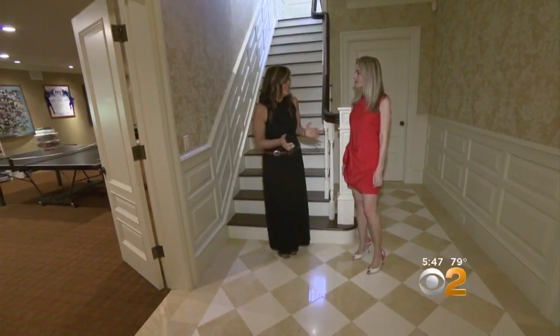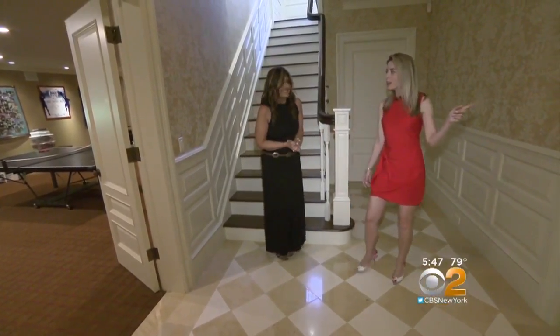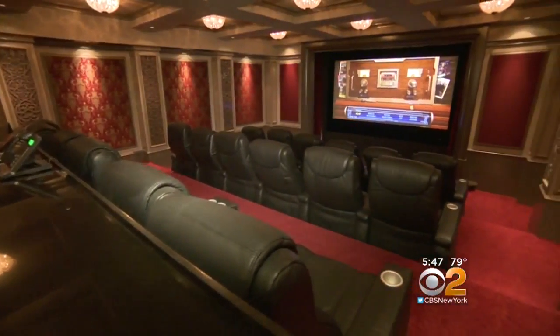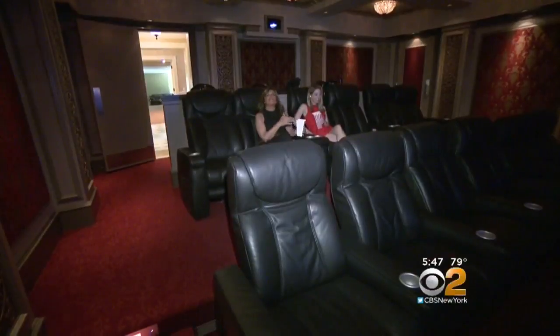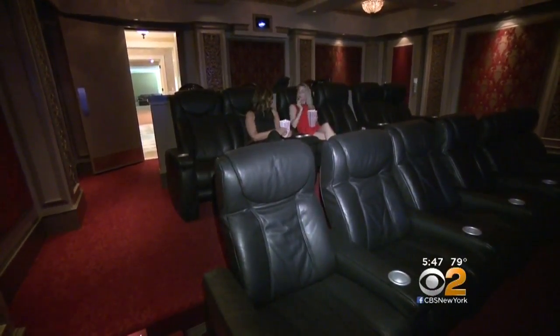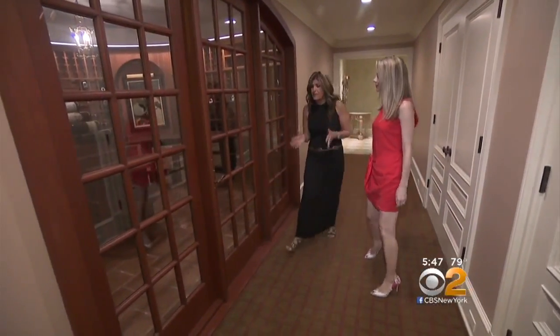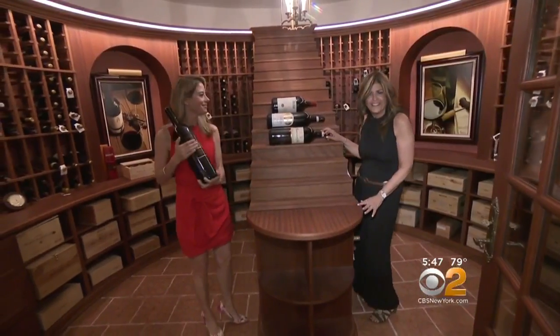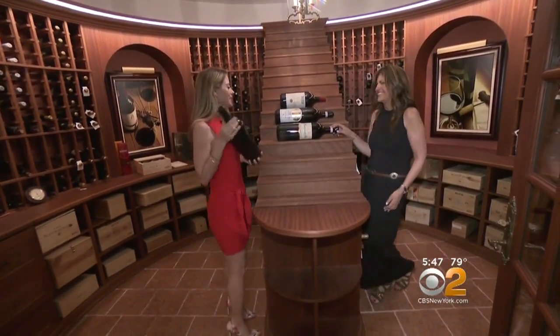On the lower level, we met co-broker Don Neaf. There's a candy counter leading to an 18-seat home theater — a true professional theater with crystal chandeliers. It can't get better than this. There's also a thousand-bottle temperature-controlled wine cellar. I think we could have a good party in this house — a big celebration.